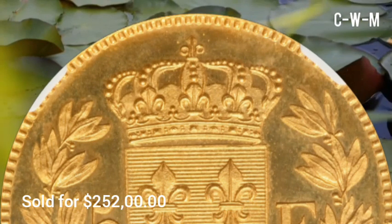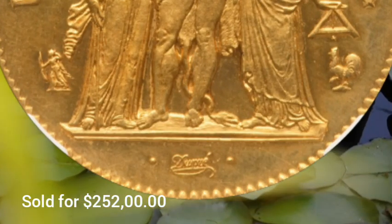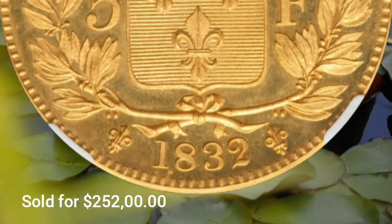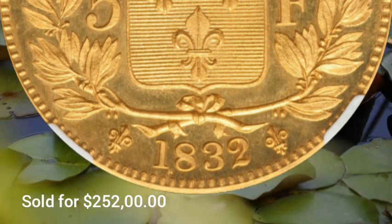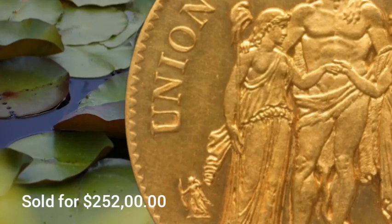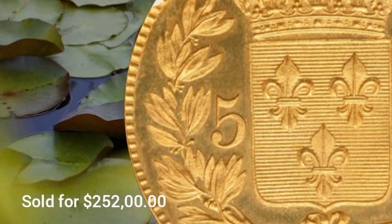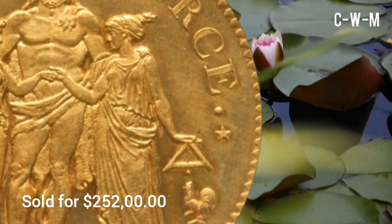This coin was sold for $252,000. It is a fantastically rare trial emission struck in gold on a plain edge flan, and thus a variety of the gold issue noted in Mazard and Giglio, both of which catalog the type with a lettered edge. Against all odds, this coin represents the second gold trial of the issue ever sold, though the first of the possible unique plain edge variety.